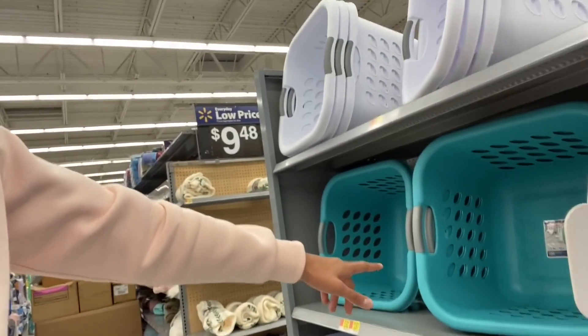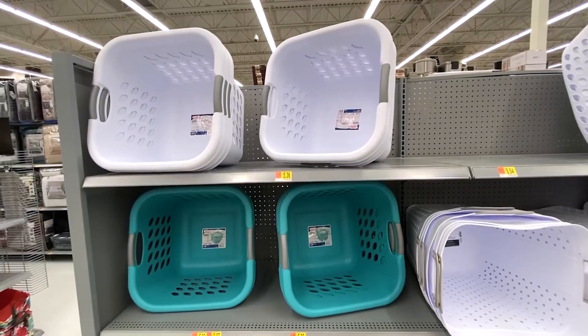A laundry basket is another must — you'll be doing your own laundry here. I went for a cheaper collapsible one but it didn't survive heavy use, so get a nicer one. I've linked two or three options ranging from $6–$8. The fanciest one I ever bought — after I got a job — was $20 from Costco and it's pretty amazing.